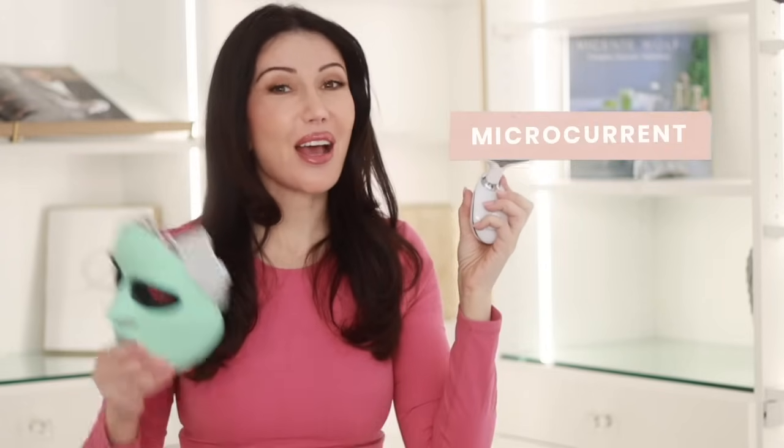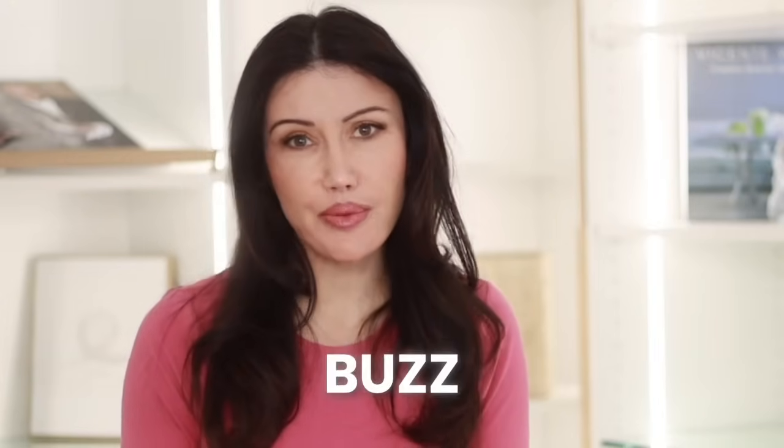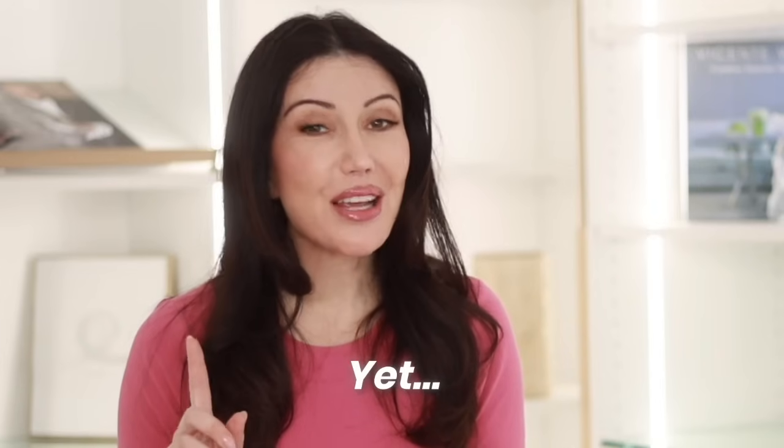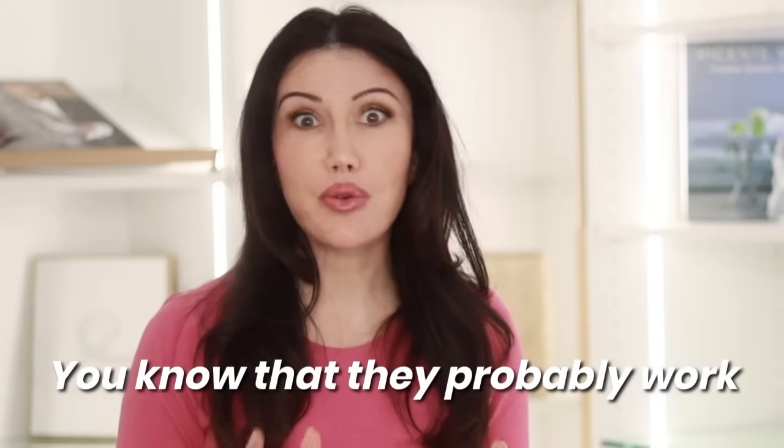Hey everyone, Lori Hill here, and today we're going to take a wild ride into the science of microcurrent devices and LED devices. These are probably some of the most buzz-worthy skincare technologies out there right now, and I think the appeal of these technologies is the fact that you can use them at home, yet you know that they probably work to some extent because they've been used on you in a spa setting.